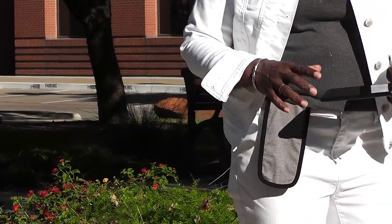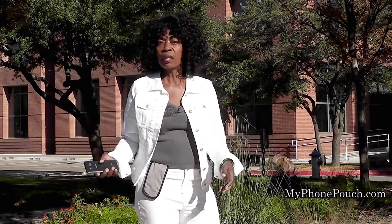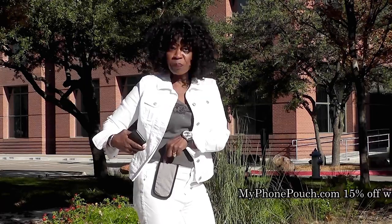Hi, I'm Valder Beebe. I host the Valder Beebe Show, broadcast on radio and television. And this is My Phone Pouch. My Phone Pouch is a great invention. It allows me to go hands-free, pocket-free, purse-free, even belt-free. Head on over to MyPhonePouch.com.